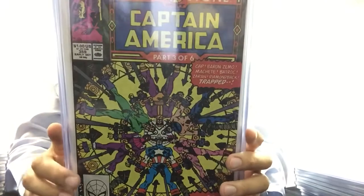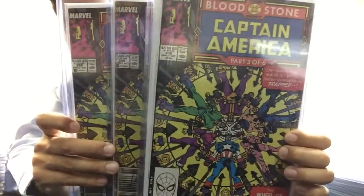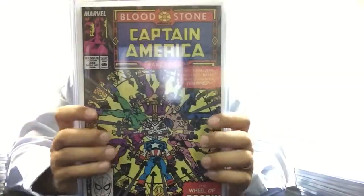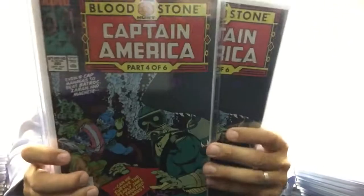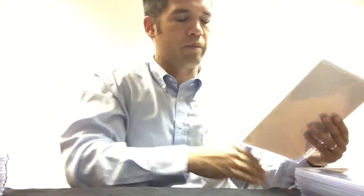I have more copies of this book somewhere, but Captain America 359 — cameo appearance of Crossbones. Three copies here in top loaders, and more elsewhere. Captain America 360 — first full appearance of Crossbones. I don't know how this one ended up in my honorable mentions.